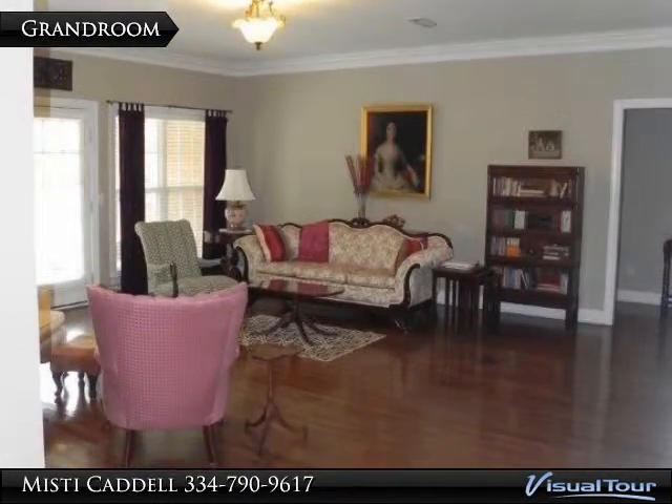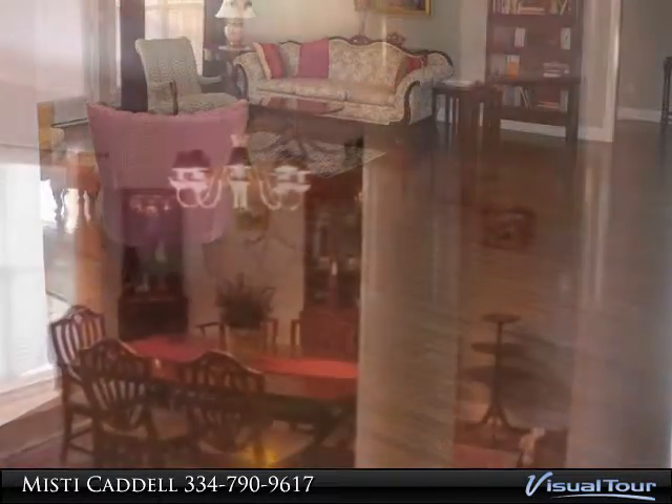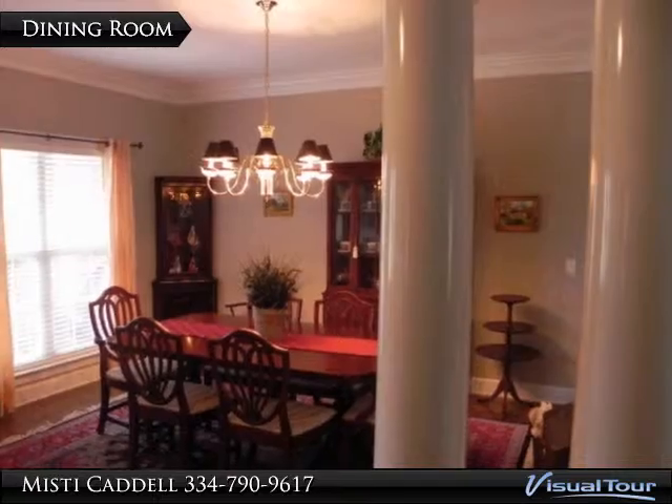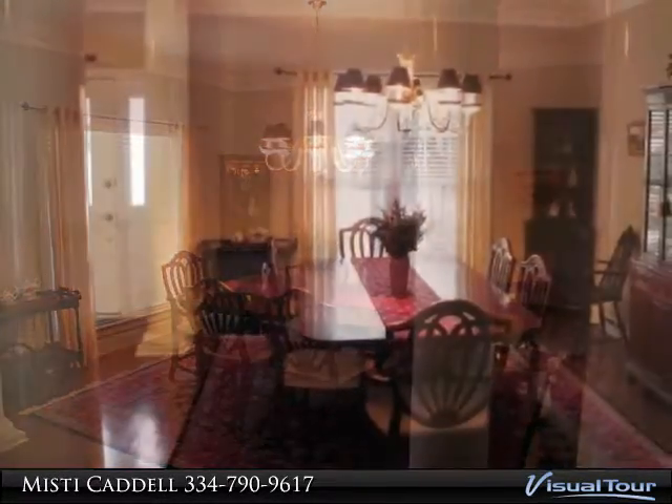Beautiful views, great floor plan, very well maintained. For more info, call toll-free 1-888-793-2660.